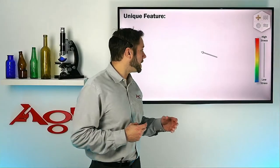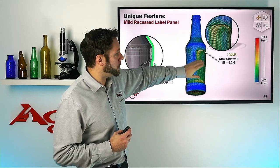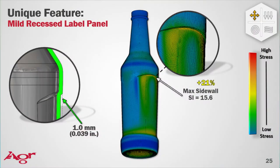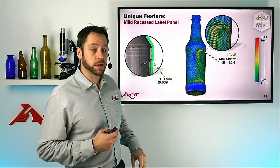When we add that label panel in — a one millimeter label panel — pushing that little eyebrow stretch into the bottle and maintaining the same glass weight, our stresses increase by 21% from that standard low-stress area up above.